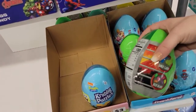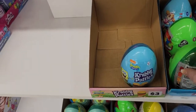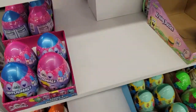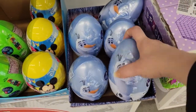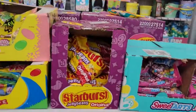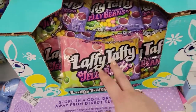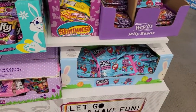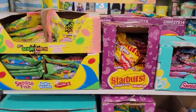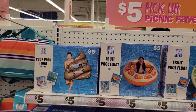They also have Paw Patrol, Jurassic World, Hatchimals, Minnie Mouse, and Frozen — great Easter ideas. Over here they have Jelly Belly, Sweet Tarts, Starburst, Sour Patch, Laffy Taffy — definitely a great spot for candy. We all like to sugar up our kids at Easter! And over here they have pool floats shaped like poop, yes, poop floats!